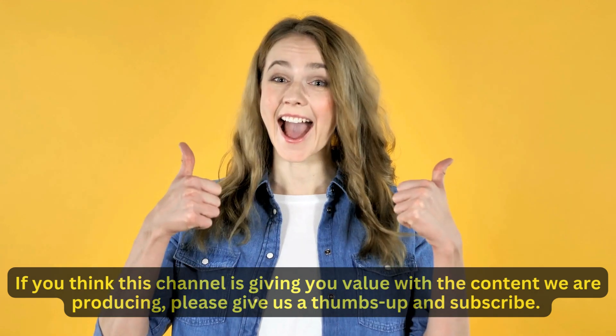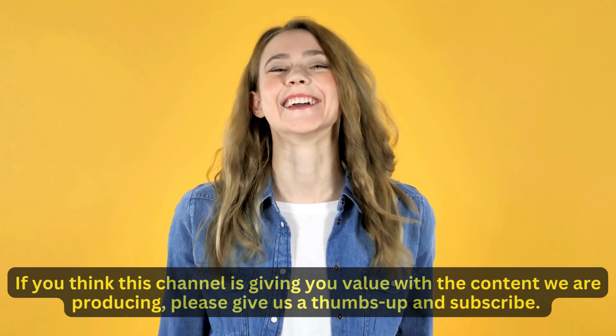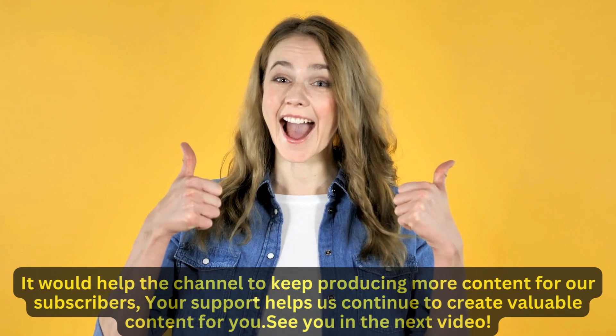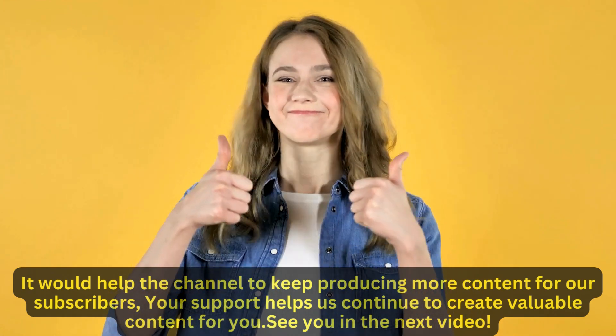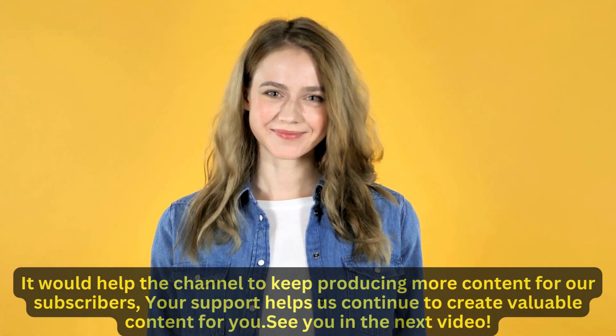If you think this channel is giving you value with the content we are producing, please give us a thumbs up and subscribe. It would help the channel to keep producing more content for our subscribers. Your support helps us continue to create valuable content for you. See you in the next video.